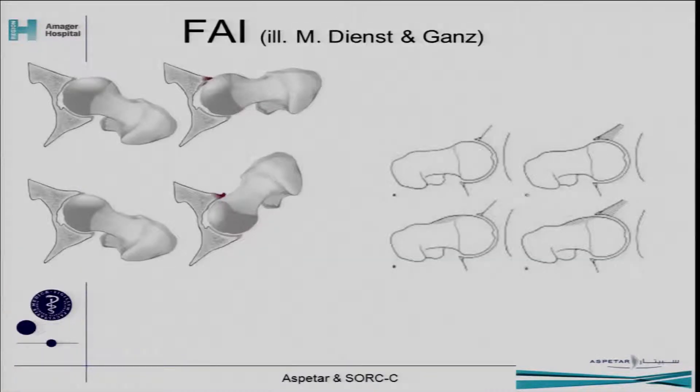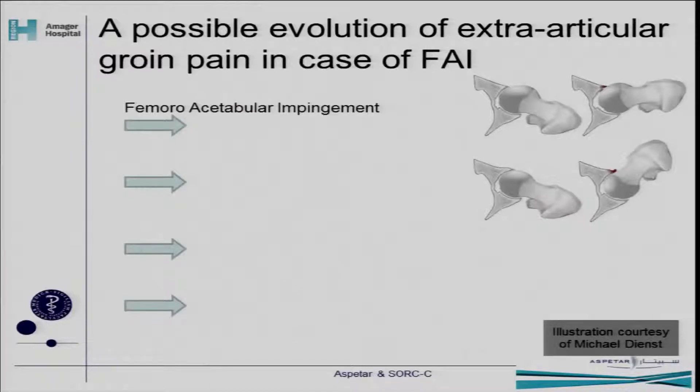Then we also have FAI. I've been working with groin problems for many years, and being an orthopedic surgeon, I started doing hip arthroscopy ten years ago — realizing that there was something we had absolutely overlooked. Thanks to authors like Reynald Gans, Michael Leunig, and others, we've realized this is something we need to look at. There's no doubt that FAI is an important factor in groin pain. And how does that affect the muscles — how does it affect the iliopsoas?